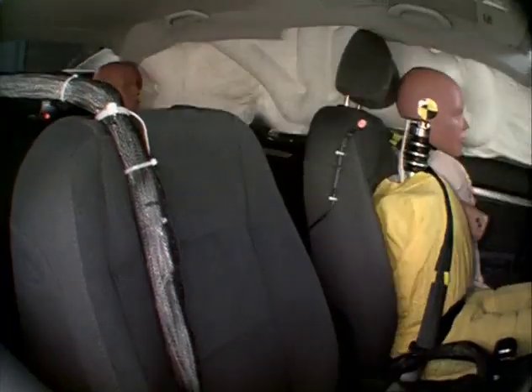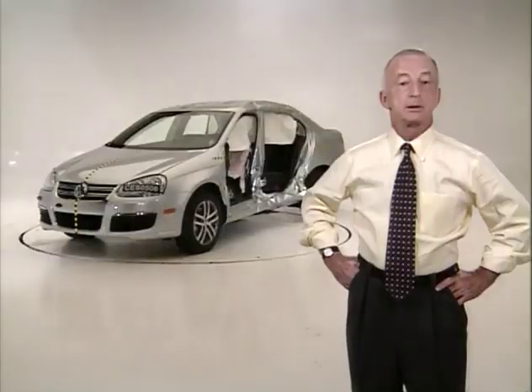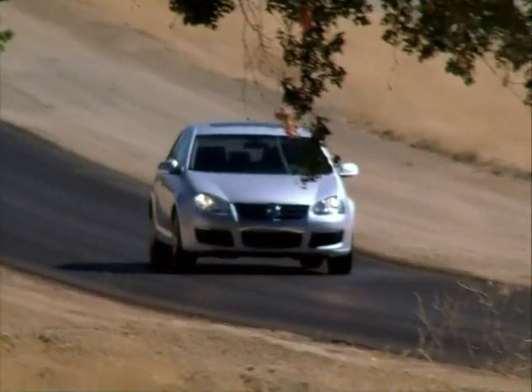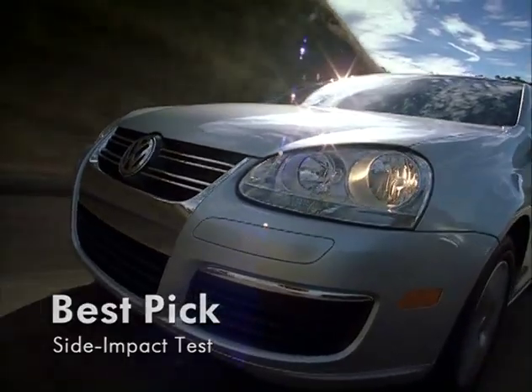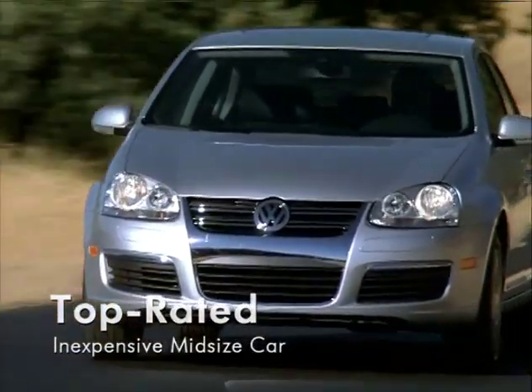Many of its competitors are making this crucial safety item an optional feature only. We think that side impact airbags with head protection are so important they need to be standard equipment, as they are on the new Jetta. The new Jetta was also a good performer in our 40 mile an hour frontal offset crash test — good performance and a best pick in the side impact test. So the new Jetta is the top rated inexpensive mid-sized car in our rating program.